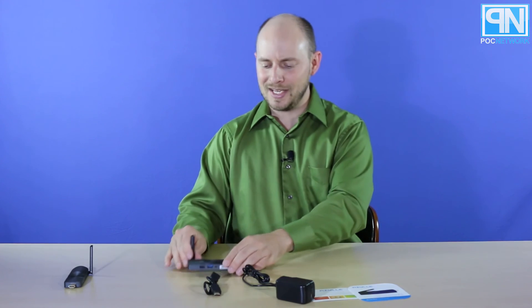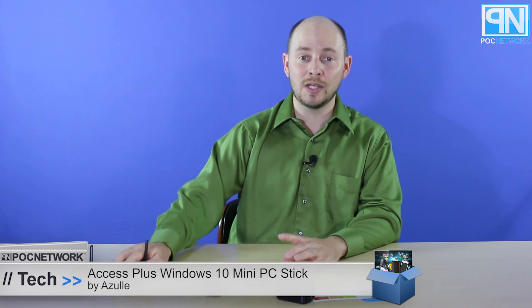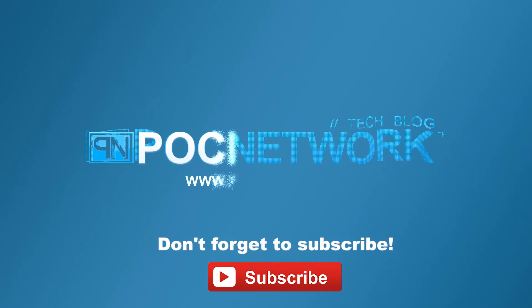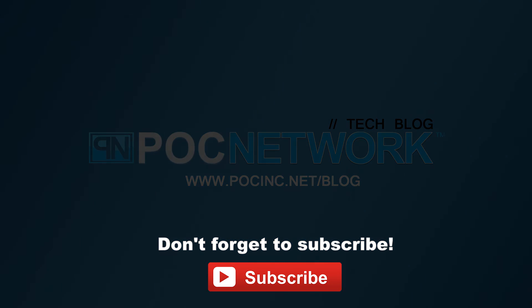Go to plcnetwork.net or plcinc.net/blog to see what our authors have to say, because we're going to tear it apart, have fun with it, and let you know what we think. Does it run everything we need — Netflix, YouTube, everything else? We'll probably play some Candy Crush — not Call of Duty, that would be unfair. We'll have a story publishing within the next few days. Thank you for watching, and remember to subscribe — there are lots of videos, interviews, previews, and all sorts of stuff.